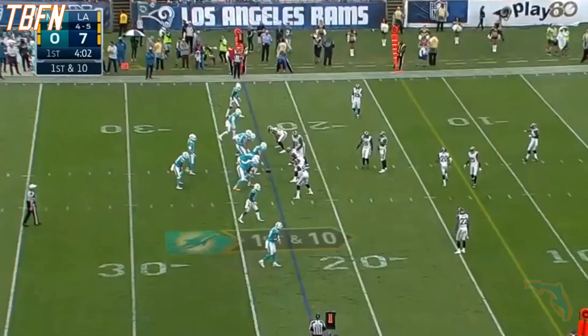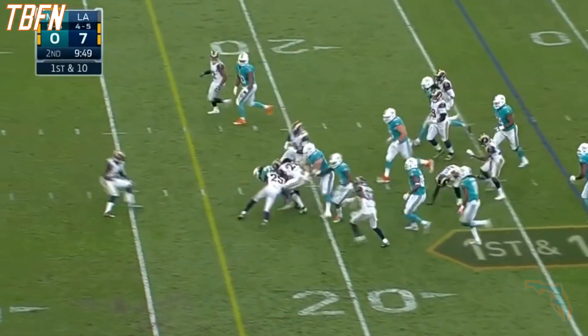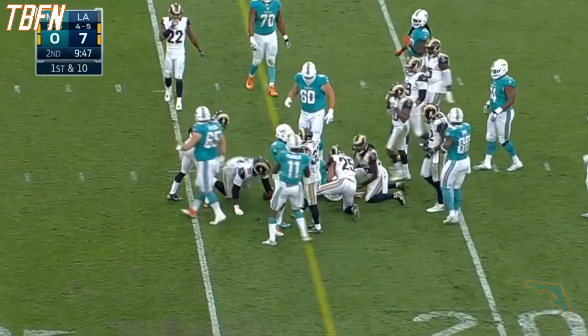Good job by that offensive line. Jay Ajayi up across the 23-yard line.